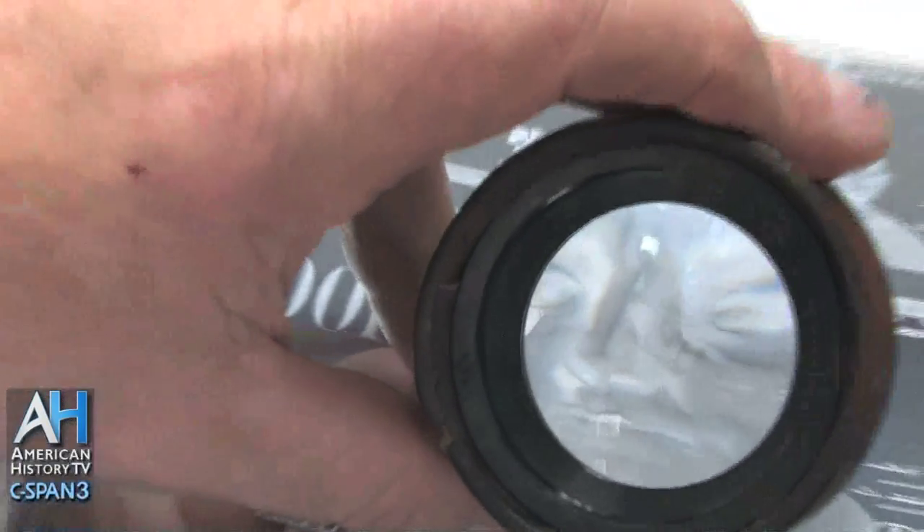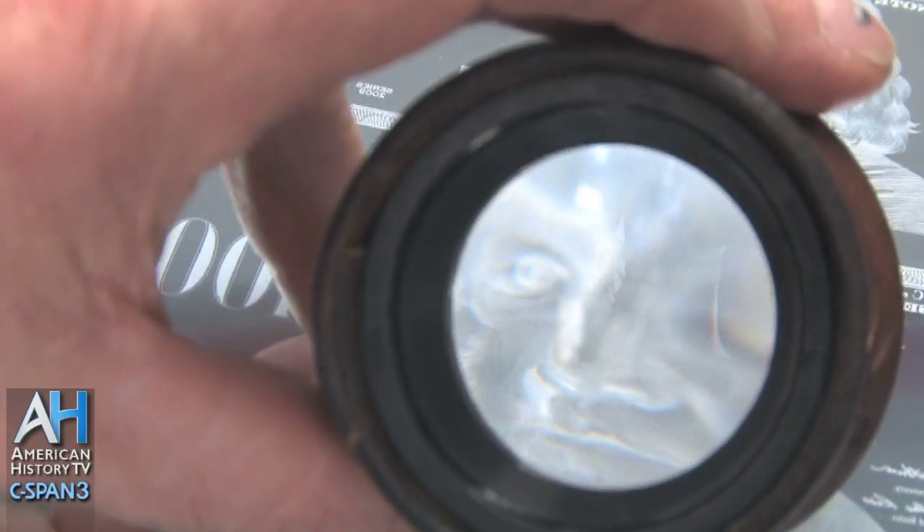My name is Gary Slatt. I'm a banknote engraver here at the Bureau of Engraving and Printing. I'm in my 38th year of service and this is what I do here. I inspect and manufacture U.S. currency plates. Today I'm just inspecting a new $100 note — a new $100 plate.